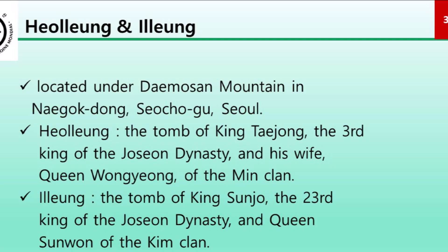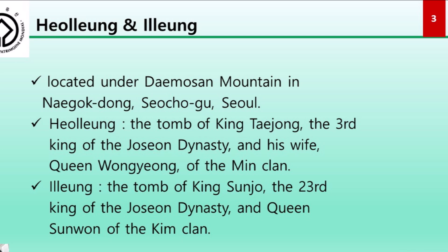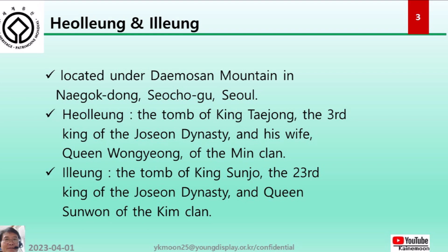Heolung and Ilung are located on Daemosan mountain in Naegok-dong, Seocho-gu, Seoul. Heolung is the tomb of King Taejong, the third king of the Joseon dynasty, and his wife Queen Wongyeong of the Min clan. Ilung is the tomb of King Sunjo, the 23rd king of the Joseon dynasty, and Queen Sunwon of the Kim clan.